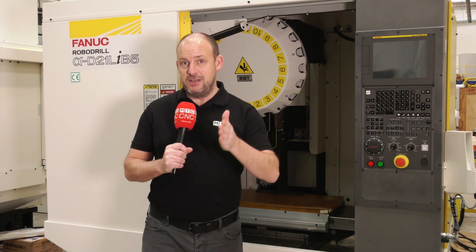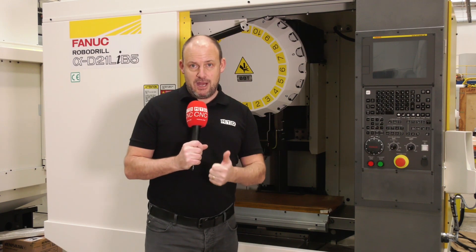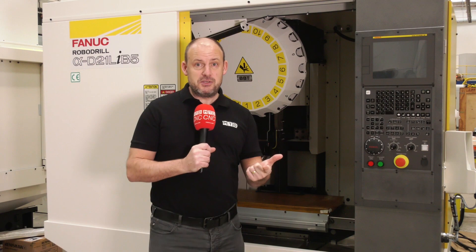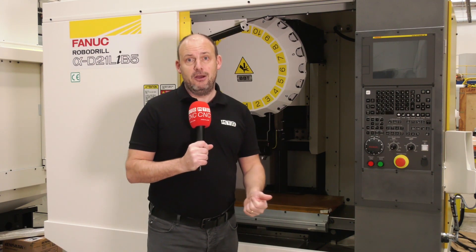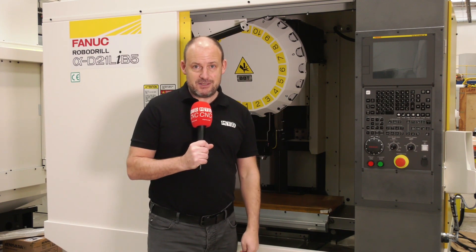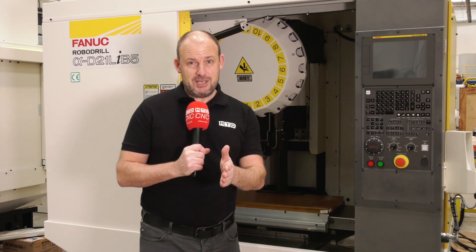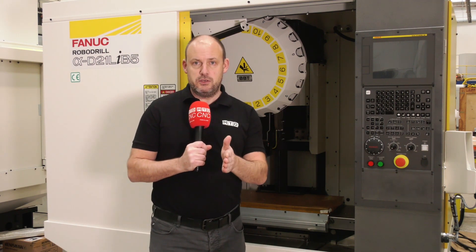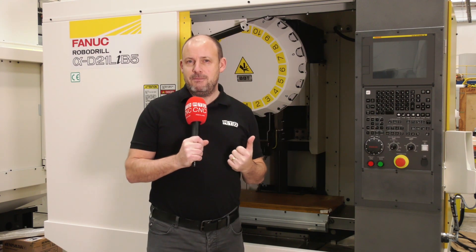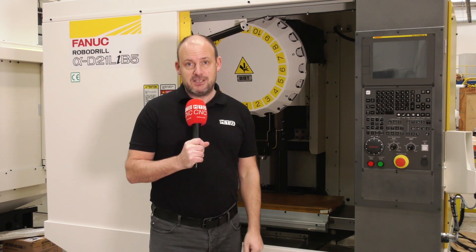Very competitive on price too. This machine is available from stock amongst others, but you need to talk to FANUC. As a result of the C-bill scheme being extended and the opportunities on the bounce back loans, this could be the right time before March the 31st to invest in a brand new robo-drill. People buy BT40 machining centres, and we would never encourage them not to, but what we would say is you should consider and compare whether the BBT30 can deliver the same results, if not better, for less money.